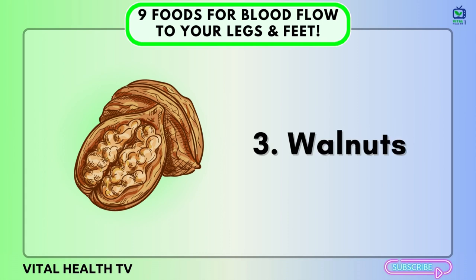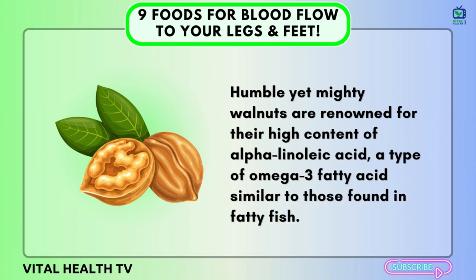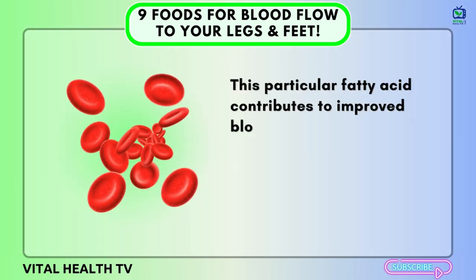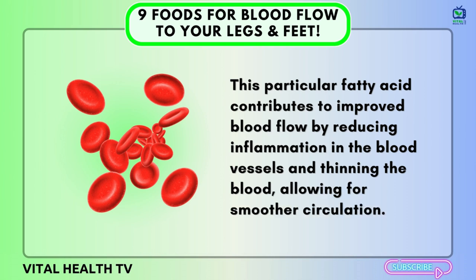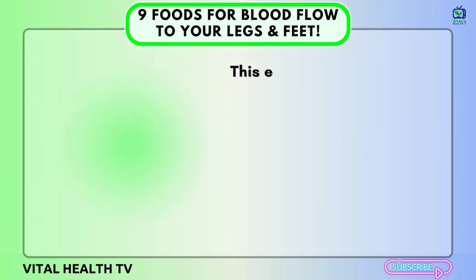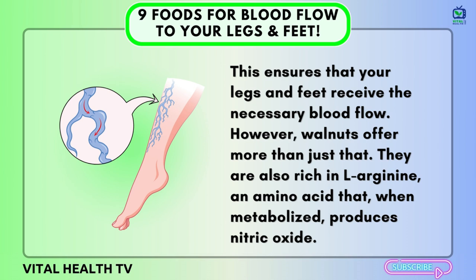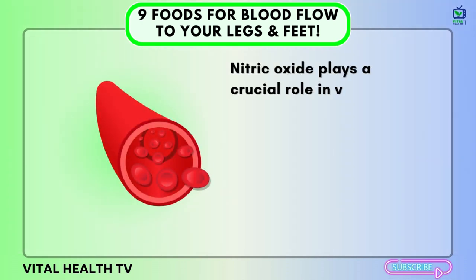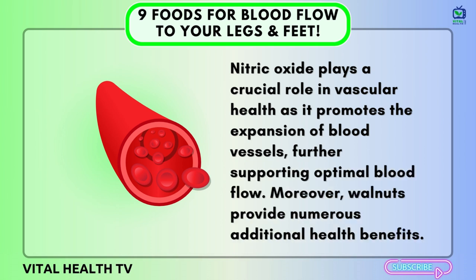Number three: Walnuts. Humble yet mighty walnuts are renowned for their high content of alpha-linolenic acid, a type of omega-3 fatty acid similar to those found in fatty fish. This fatty acid contributes to improved blood flow by reducing inflammation in the blood vessels and thinning the blood, allowing for smoother circulation to your legs and feet. Walnuts are also rich in L-arginine, an amino acid that, when metabolized, produces nitric oxide. Nitric oxide plays a crucial role in vascular health as it promotes the expansion of blood vessels, further supporting optimal blood flow.